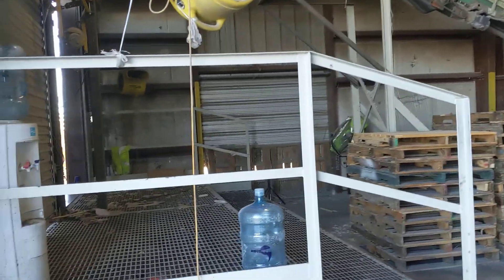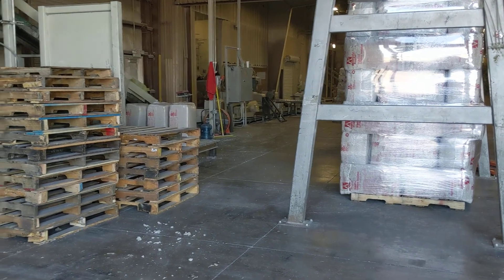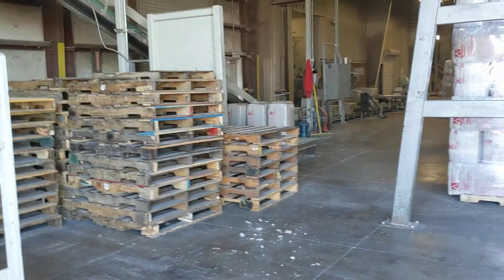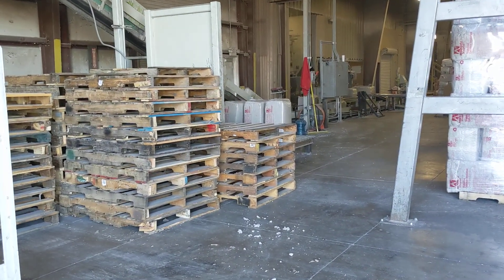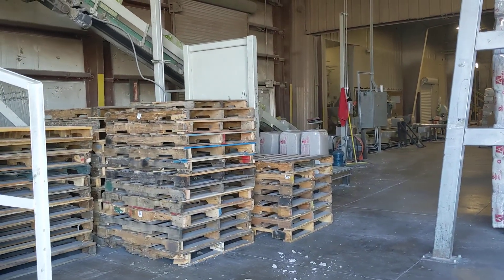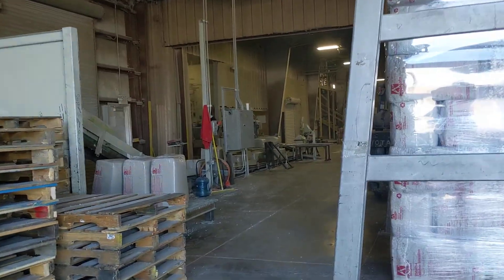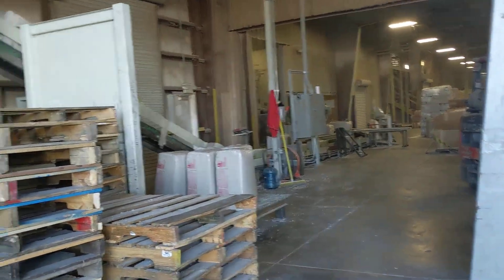All right guys, a special episode. I'm at a shipper right now. They're loading my truck with blown paper insulation and they've got a pretty cool setup going on.